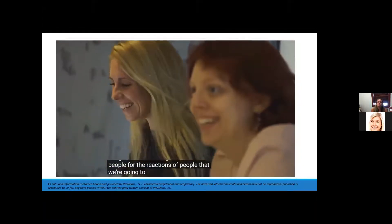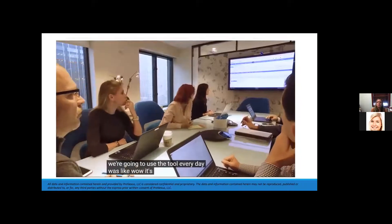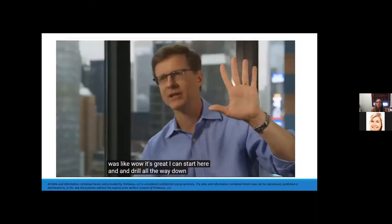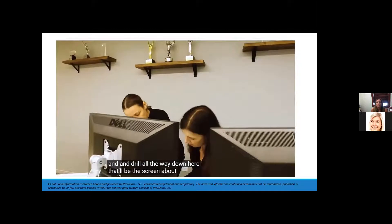The reaction of the people who were going to use the tool every day was, 'Wow, this is great. I can start here and drill all the way down without leaving the screen or going to some other application.' They just loved it.